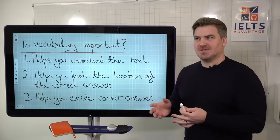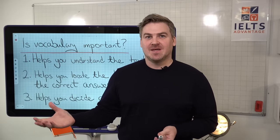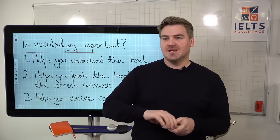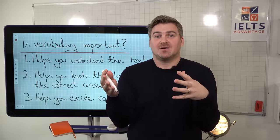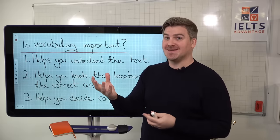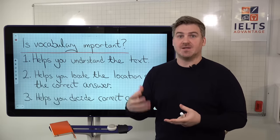I would argue that in terms of systems and skills, vocabulary is probably the most important thing when it comes to the reading test. Number one, if you have a wide-ranging vocabulary, it's going to help you understand the text. If you do not understand multiple words within each paragraph or sentence, it's kind of like taking a pen and deleting multiple words from each paragraph. If you don't understand the sentence or paragraph, it's going to make it very, very difficult for you. The wider your vocabulary, the easier it will be to navigate the passage and answer the questions.